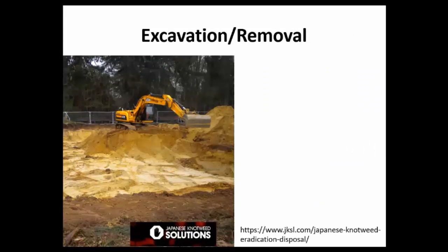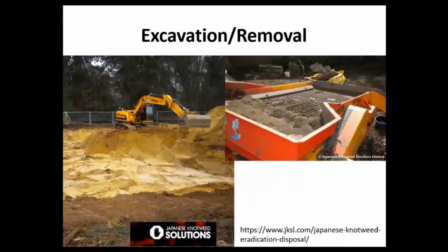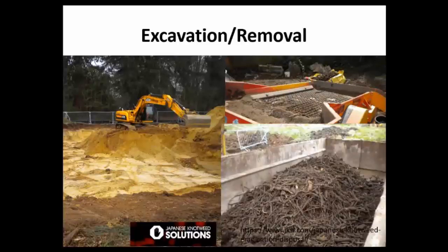Today I'm going to cover three techniques: excavation, smothering with mulch, and herbicides. First, excavation or removal — this is widely known to be effective and is actually widely used in Europe for control of Japanese knotweed. This is a very labor-intensive process where we're digging through the soil, removing it, and then sifting to remove any root or rhizome fragments.